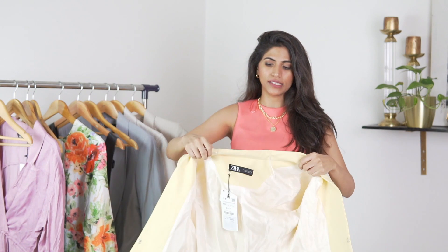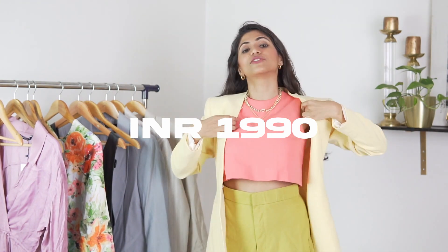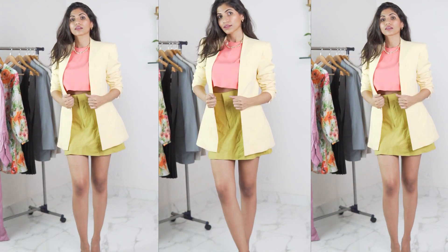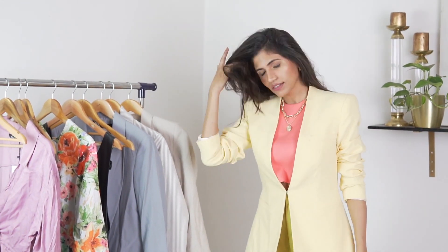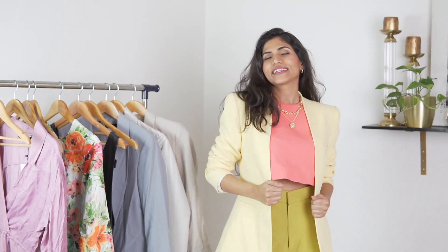I picked out a couple of blazers — this is the first one. They had some other brighter colors in this but they were out of stock. I generally prefer blazers that have a collar, but this one fits pretty nicely as well and it's just got this hidden button. I think it is nice but I'm just not sure whether I like it enough or not.